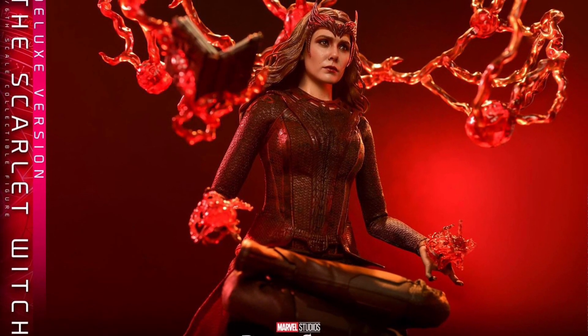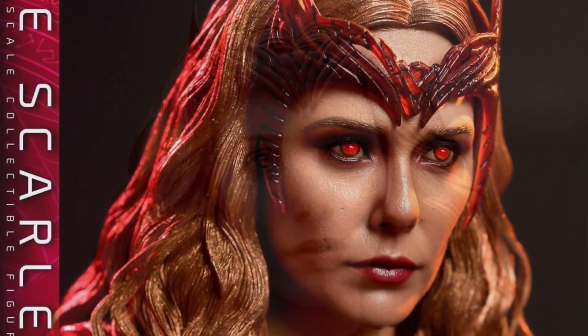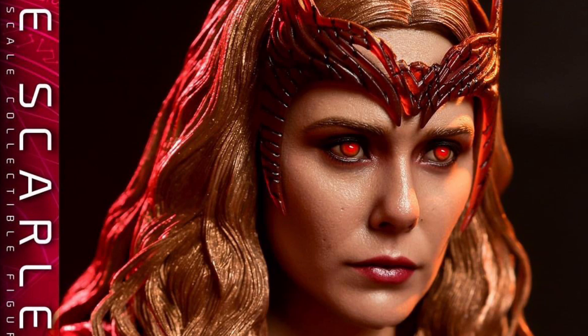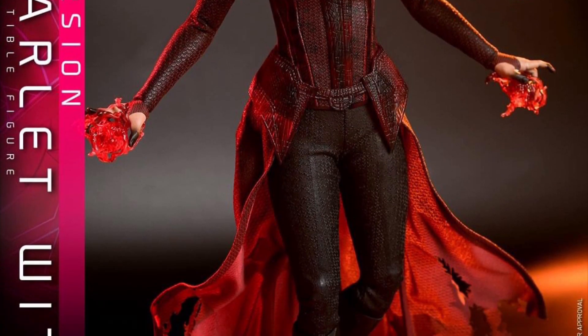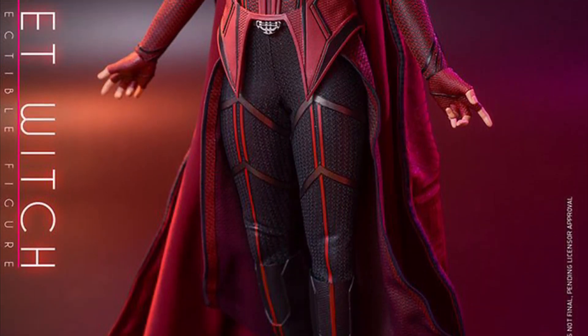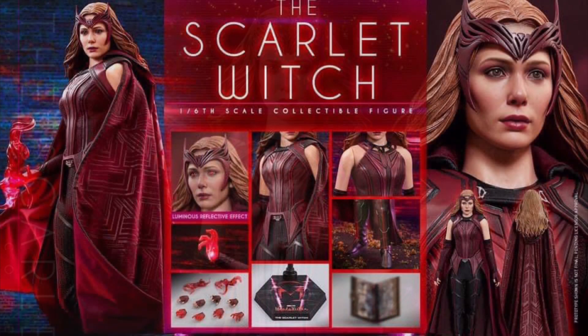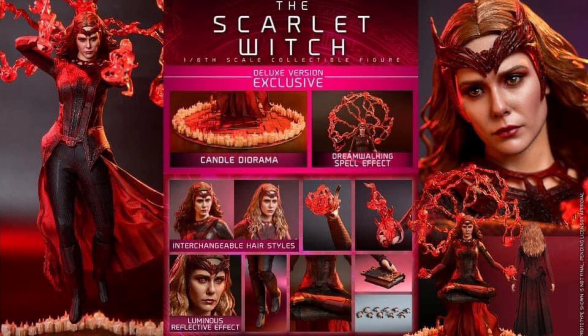For a quick comparison: the head sculpt from the WandaVision version and the Doctor Strange version look very similar and may even be the same — the tiara is just placed at different levels, possibly due to the interchangeable hair pieces. The outfits are totally different though: the darker Scarlet Witch has a ripped, torn, dark-looking cape, while I personally prefer the more heroic-looking WandaVision version with its comic-book style. Let me know in the comments below which figure you're going to get.